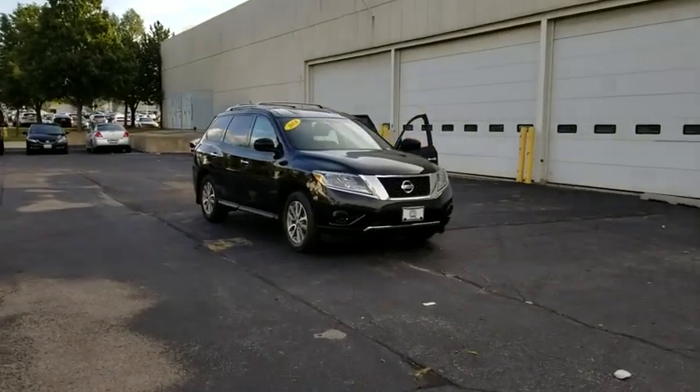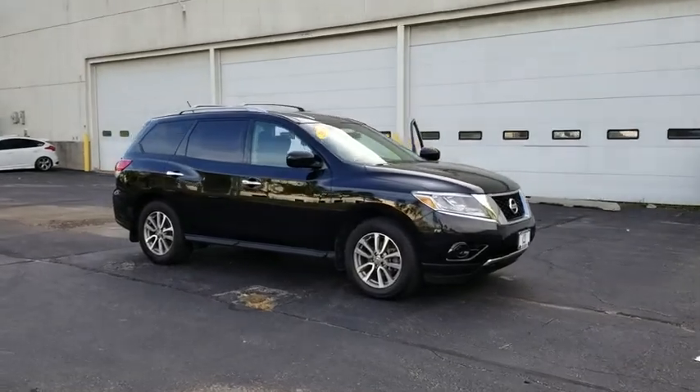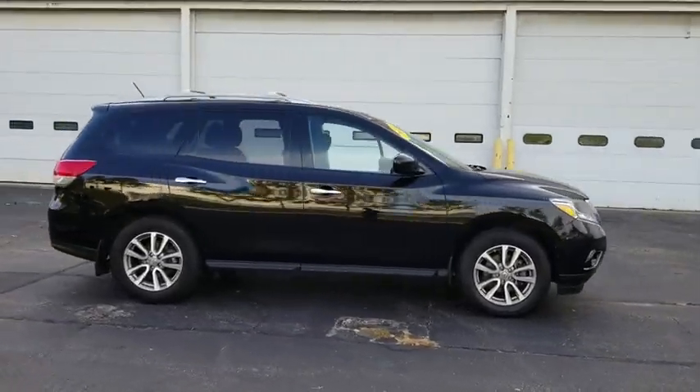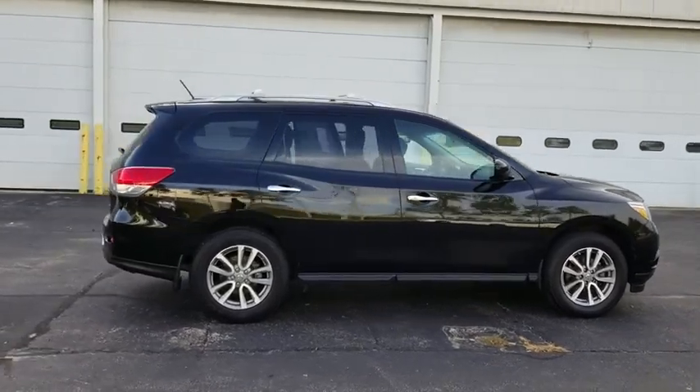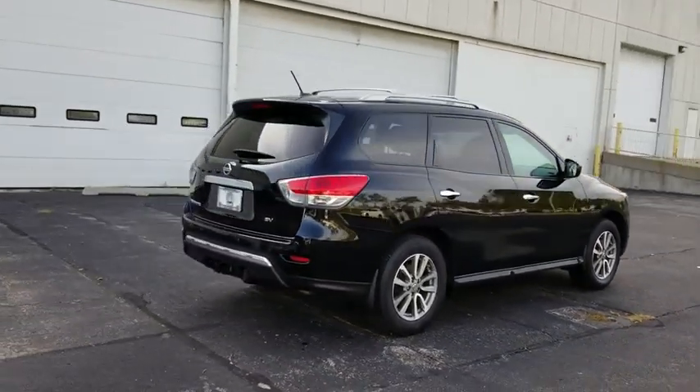The 2014 Nissan Pathfinder. The Pathfinder has a premium interior with three rows of seating for up to seven passengers, as well as versatile seating and cargo configurations. This SUV appeals to both truck lovers and car lovers.